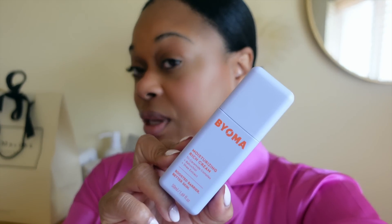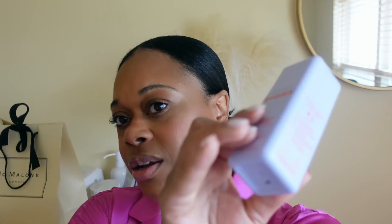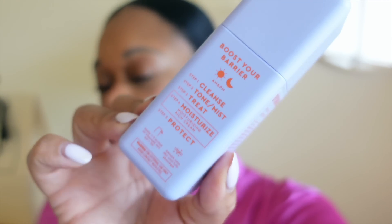I also saw this new little product — Byoma. I picked up the Moisturizing Rich Cream Booster Barrier Better Skin Moisturizer. I've been using it and it's been great as well. I also like that on the side of the bottle it tells you the order you should do your skincare: Step 1 Cleanse, Step 2 Tone/Mist, Step 3 Treat, Step 4 Moisturize, Step 5 Protect. I love that. I've also been using the Hydration Serum with the moisturizer.